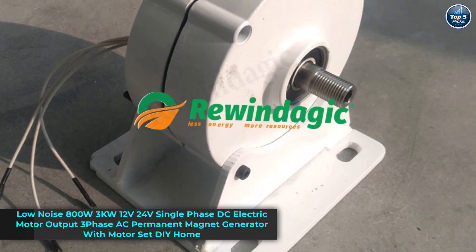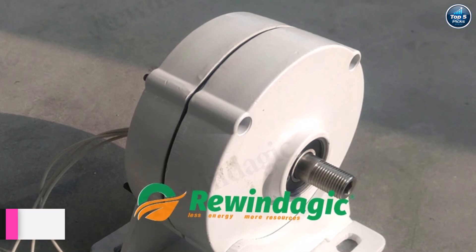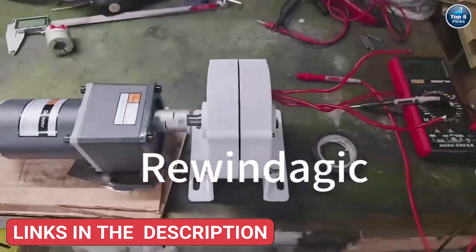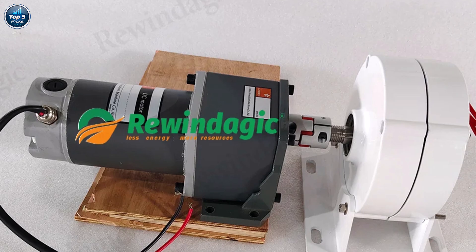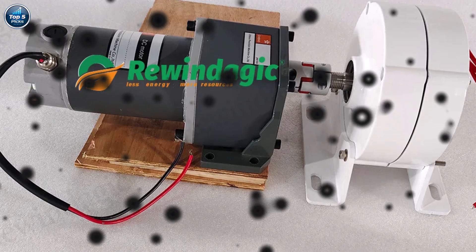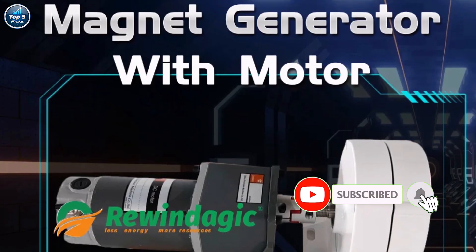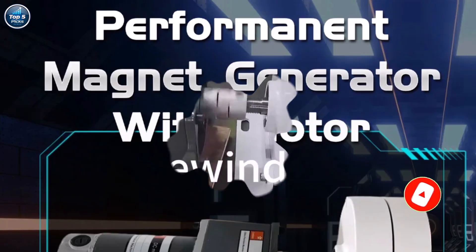Product number five: the Rewindajik low-noise permanent magnet generator is a reliable choice for DIY home energy projects. With power options from 800W up to 3KW and rated voltage choices of 12V, 24V, or 48V, it's versatile enough for different setups. This single-phase DC motor outputs three-phase AC, making it efficient for wind or water turbine use. Built with rare-earth NdFeB magnets, stainless steel shaft, and an aluminum alloy shell.